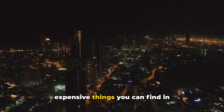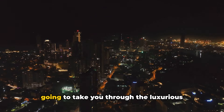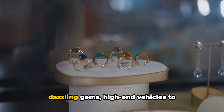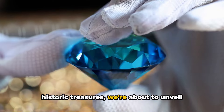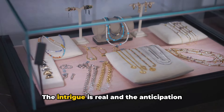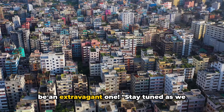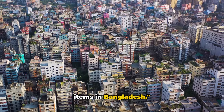Ever wondered what are the most expensive things you can find in Bangladesh? Welcome to a journey that's going to take you through the luxurious lanes of this vibrant country. From stunning architectural marvels to dazzling gems, high-end vehicles to historic treasures, we're about to unveil some of the priciest possessions Bangladesh has to offer. Stay tuned as we count down the top 10 most expensive items in Bangladesh.